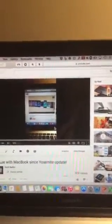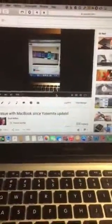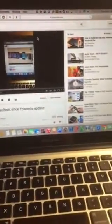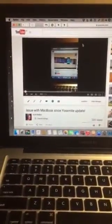Hey guys, this is SB Tech Show with another video. I'm looking back at an old video I did on October 18th, 2014, where I had a problem with YouTube videos on Safari when Yosemite came out. I asked when Apple would fix this issue, and a lot of you responded with good things to try, but it didn't really fix it.